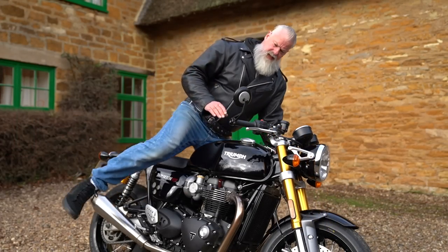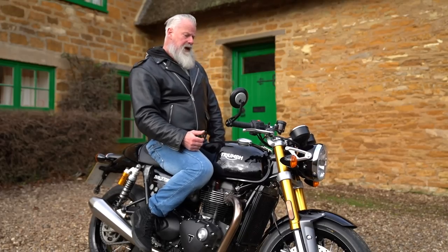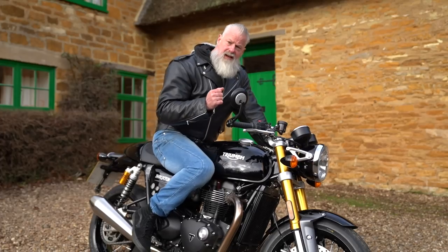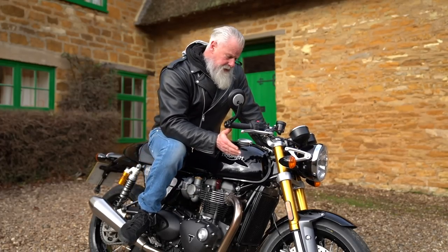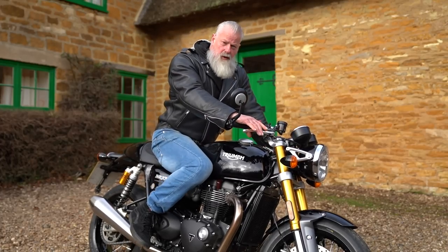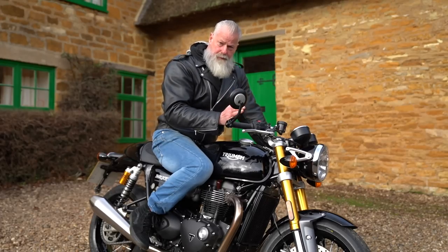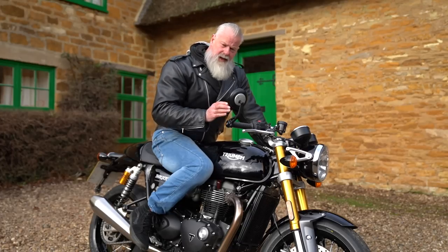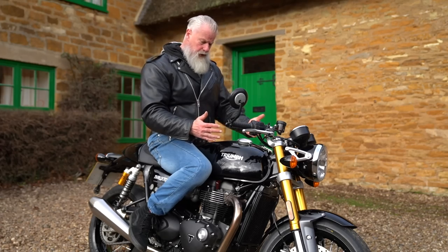The Thruxton RS is the sort of bike you can take by the scruff of the neck and throw through corners — it grips fantastically and you can get your knee down. It's been a bit wet this week after a thaw from the snow, so we've had to take it easy, but you can still take corners pretty briskly. Triumph have got the geometry spot on for cornering.